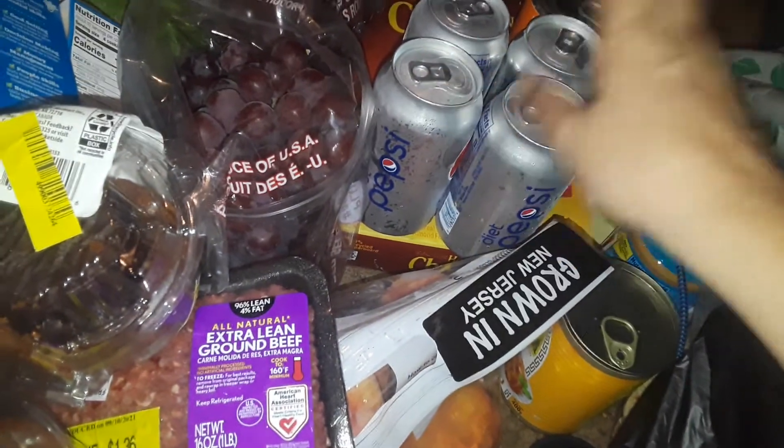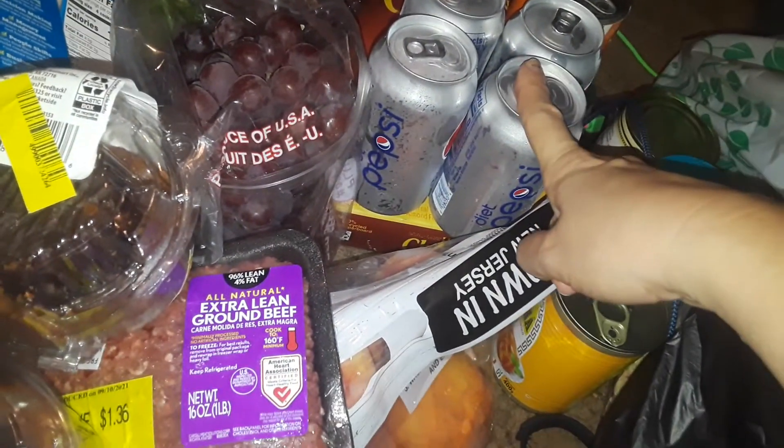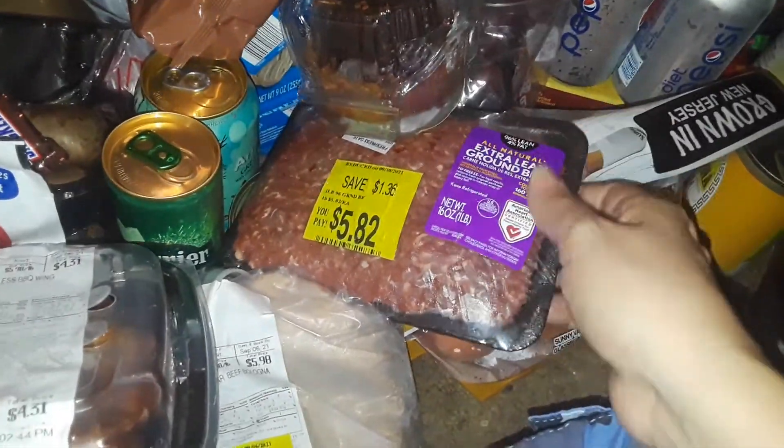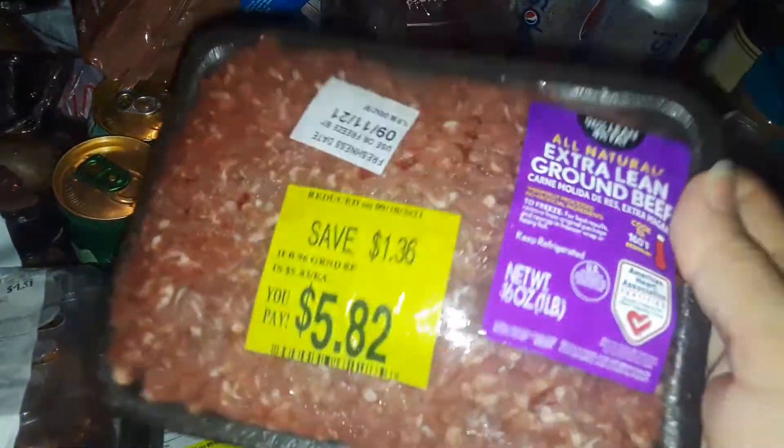I got four cans — actually five, I'm drinking one right now — five things of diet Pepsi, all free from Walmart. I got this thing of chicken from Walmart for free, got these little muffins from Walmart, and Walmart also gave me some fresh ground beef and another thing of muffins.